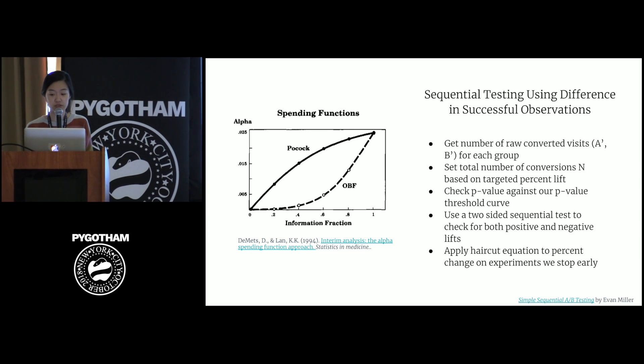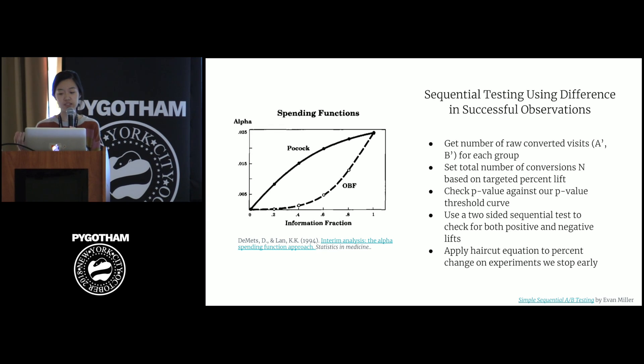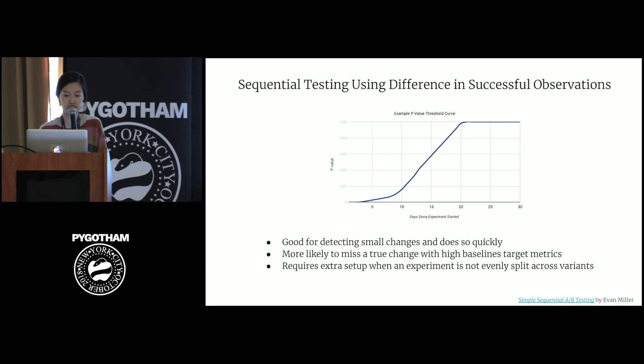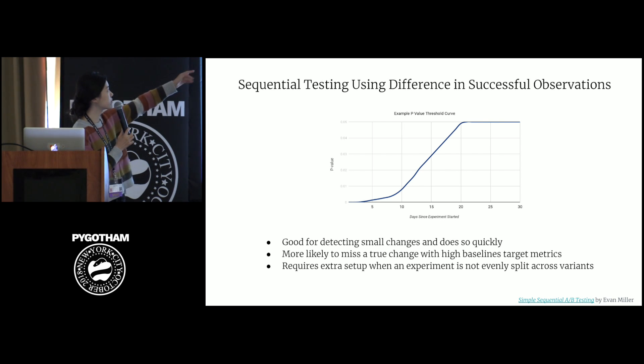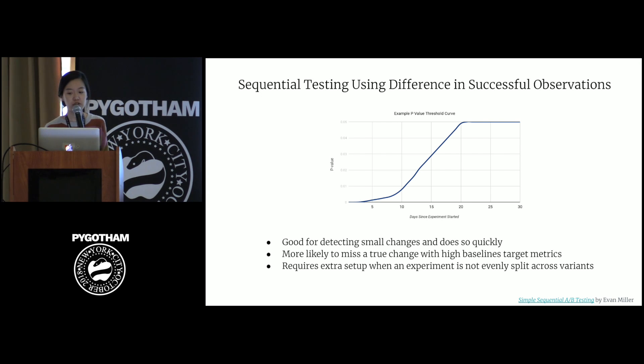This method sets a threshold for the difference between the control and treatment converted visits based on two things: the minimal detected effect, and target false positive and negative rates. If the experiment reaches or passes the threshold, we allow the experiment to stop early; if not, we assess our results using the standard approach for power analysis. What this creates is a continuous p-value threshold curve for which we can safely stop an experiment if the p-value is under the curve. The difference threshold is only valid until we reach a total number of converted visits. This threshold is lower at the beginning and converges to our significance level — here, it's 5%. This allows us to detect changes quicker for metrics with low baseline target, and for metrics with high baseline target, it allows us to not miss small changes.